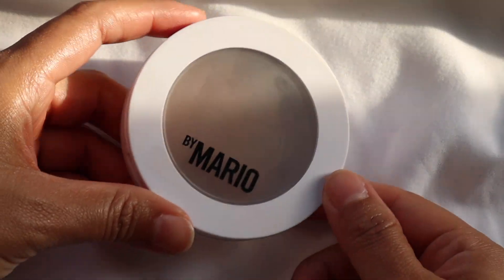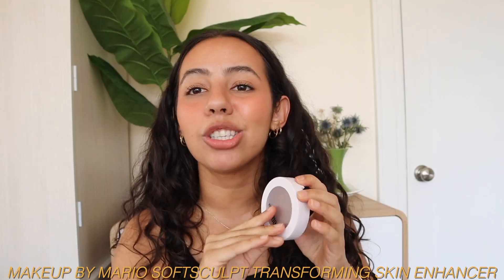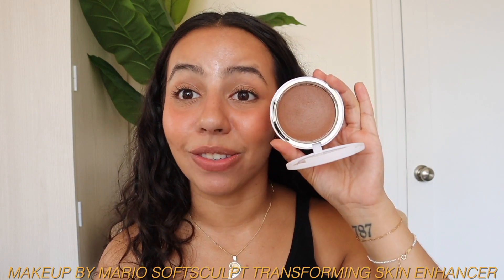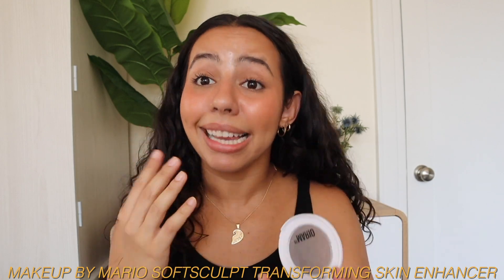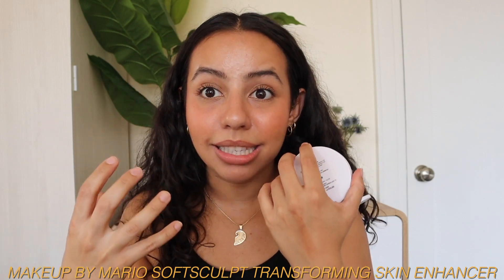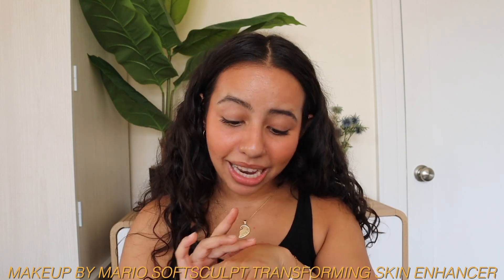The very final product is a bronzer — the Makeup by Mario Soft Sculpt Transforming Skin Enhancer, a.k.a. a fucking cream bronzer. Marketing gave it a crazy name but it's just a cream bronzer. She's beauty, she's grace — I love this bronzer so much. The color looks very intense in the pan, but you only need a tiny bit and it applies very lightly. I'm actually able to build it up if I want. He also came out with a powder version, which I also got and loved, but I had to give it up for the cream bronzer.